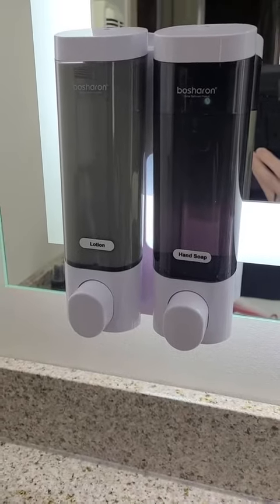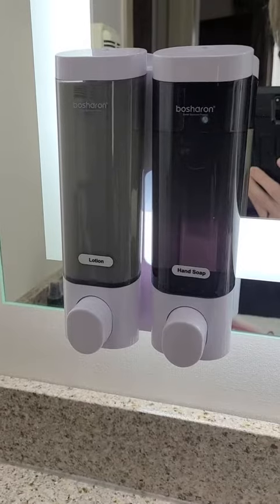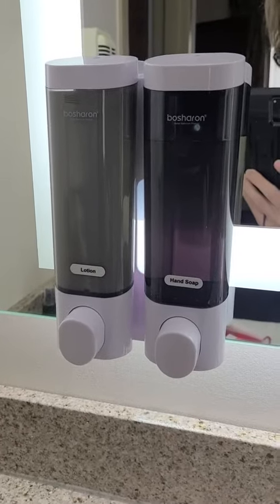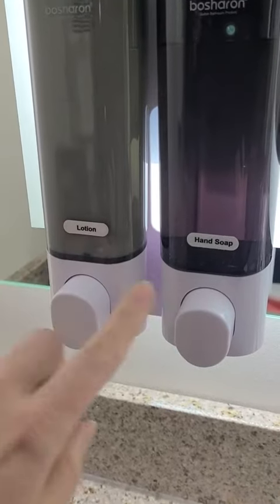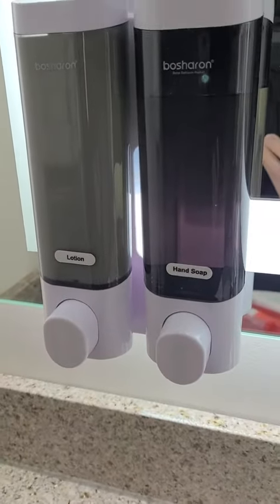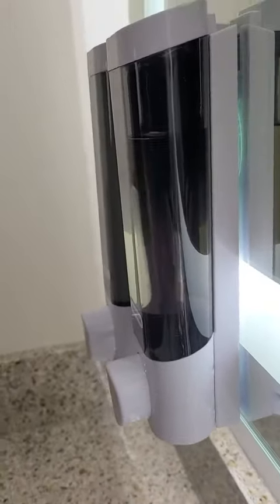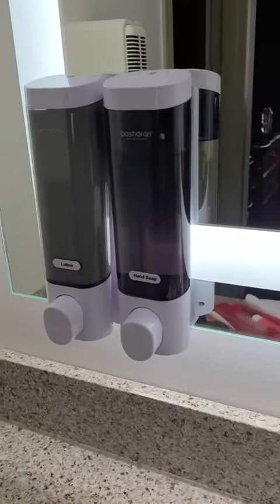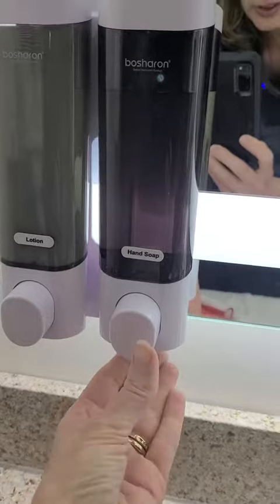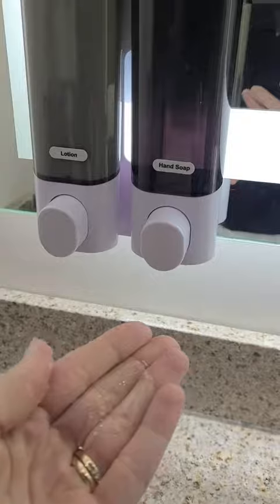I was recently staying at a motel and they had these great dispensers for liquid products. This one has little labels on it — marked lotion and hand soap. They're attached to a mirror, so they're not real wide but they provide more counter space, which is awesome. They dispense really well — just a press of this button and you can see I've got my hand soap. Works great.